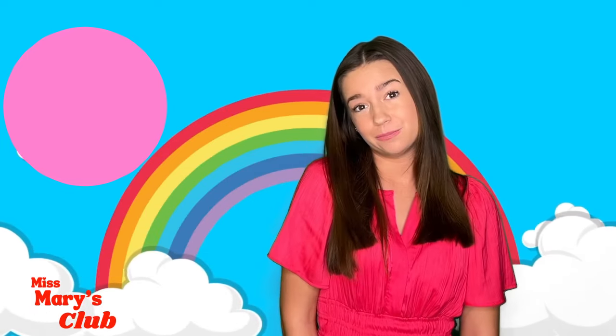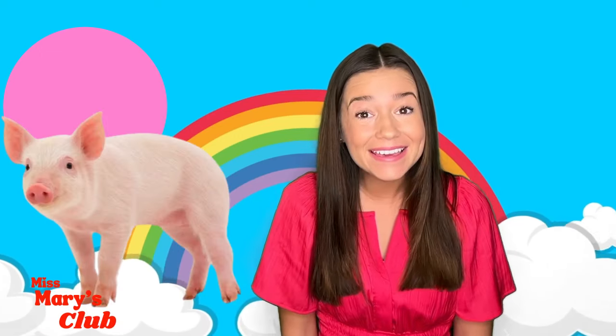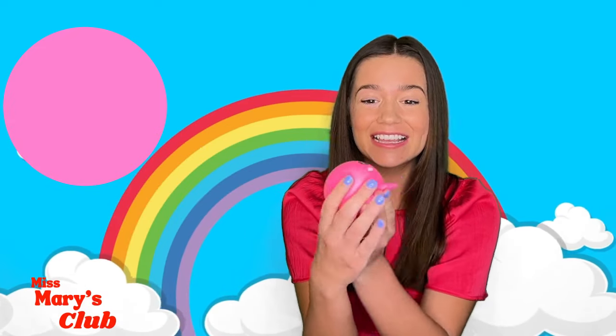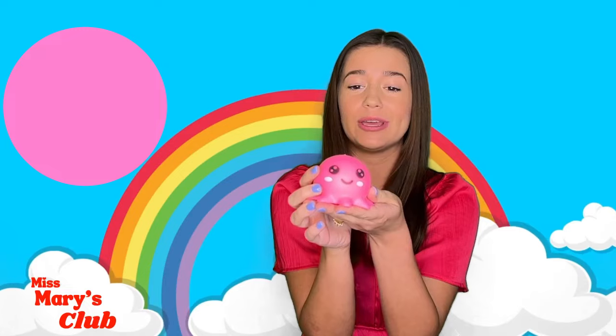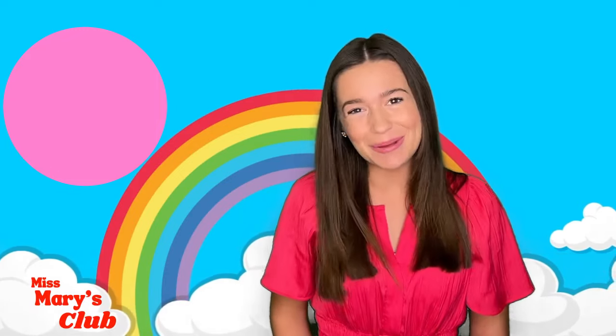What are some things that are pink? Maybe a flamingo! Or a pig! Or even a jellyfish! This is my pink jellyfish toy! This toy's squishy! Let's learn about pink together!